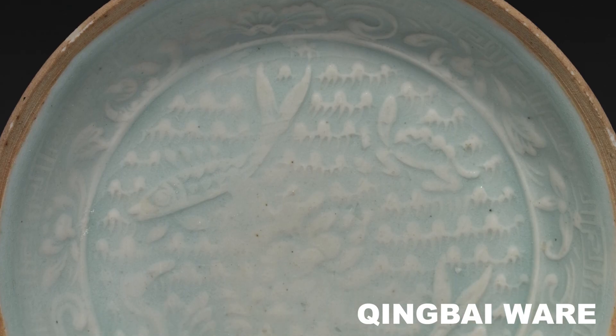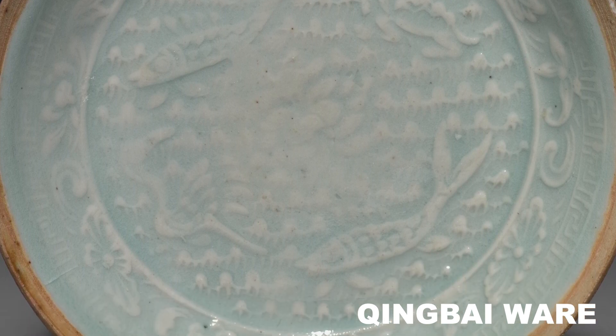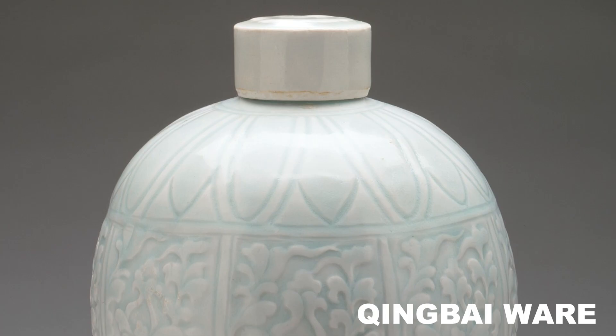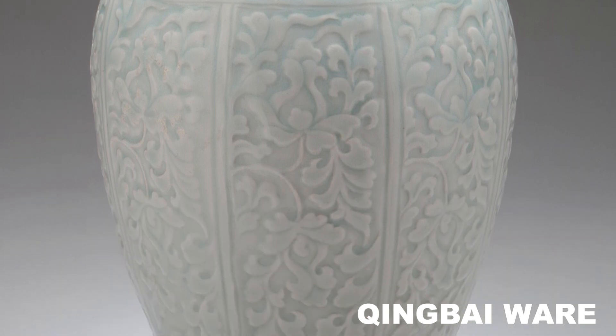The precursor to lithophanes, like a lot of things, originated in China. In the Song Dynasty between 960 BCE and about 1300 BCE, they developed a porcelain technique called qingbai ware. This was thin, sometimes semi-translucent porcelain that was slightly off-white with maybe a little bit of a green tinge to it. It would have relief sculptures carved right into it.